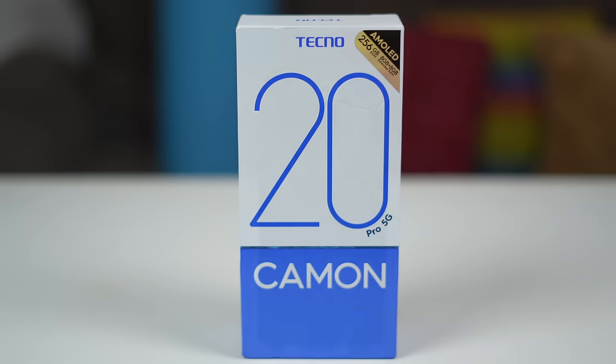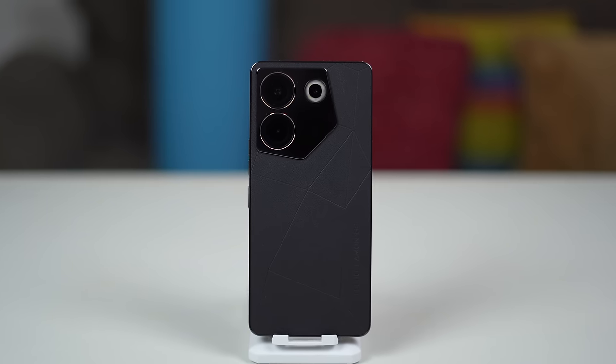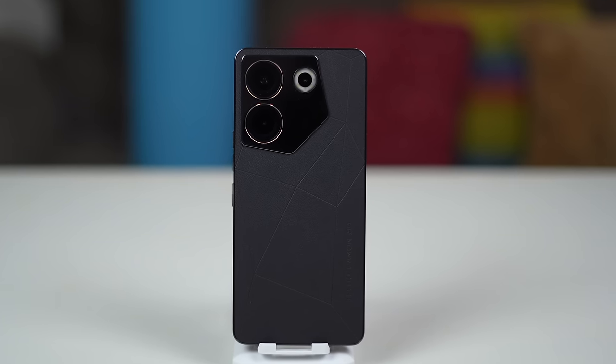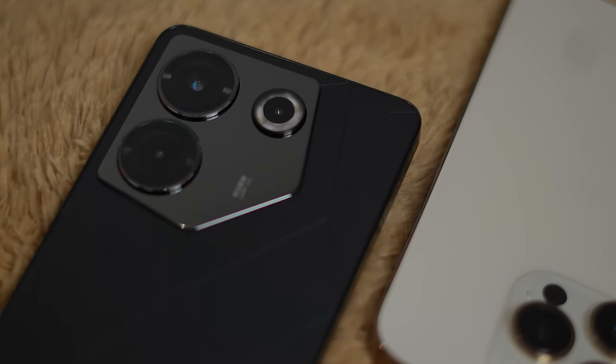This is the Tecno Camon 20 Pro 5G. It has an IP53 water-and-dust resistance rating. It comes with a 120Hz Full HD AMOLED display, a 5000mAh battery, a MediaTek Dimensity 8050 processor, and some impressive camera specifications, which we will talk about later in the video. It has a very unique design and a leather back that gives off a very high-end and premium feel.